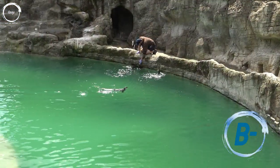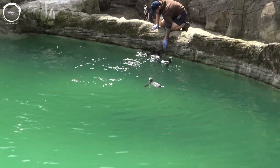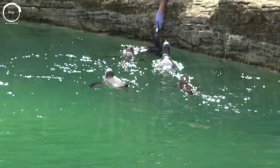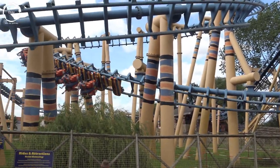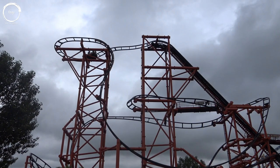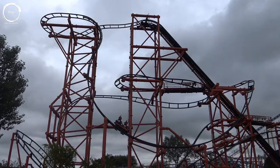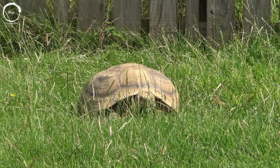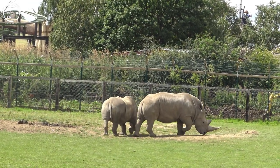Rides and attractions gets a B minus. I'm grading the attractions lineup as a whole here, as I'll address ride availability in the operations and customer service section, but it's hard to argue with the amount on offer for both thrill seekers and families alike. The coaster lineup feels like it lacks a big hitter, but they do have a 10-inversion Intamin opening next year. Kumali and Mumbo Jumbo were unexpected surprises, and I was also impressed by the zoo which has enclosures of a decent size and animals that appear content. The only real shame was being unable to view the zoo from the cable cars or the zoo monorail.